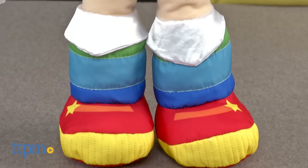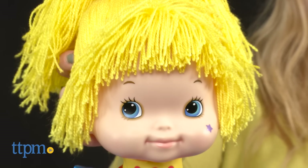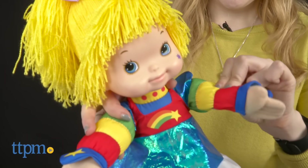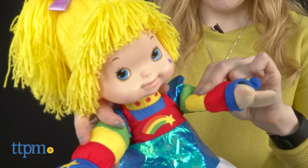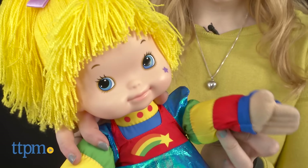Overall, we think this is a doll that is going to appeal to more current fans of the new animated series, as well as original 80s fans that now have kids of their own and want to pass off their fandom, or are simply nostalgic for the brand.